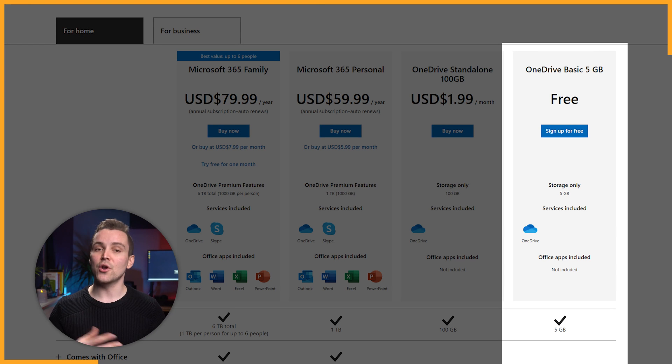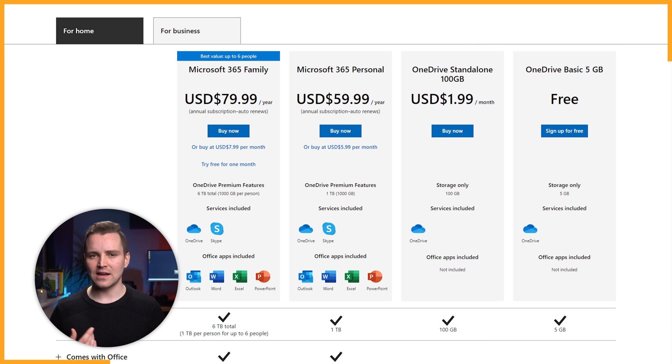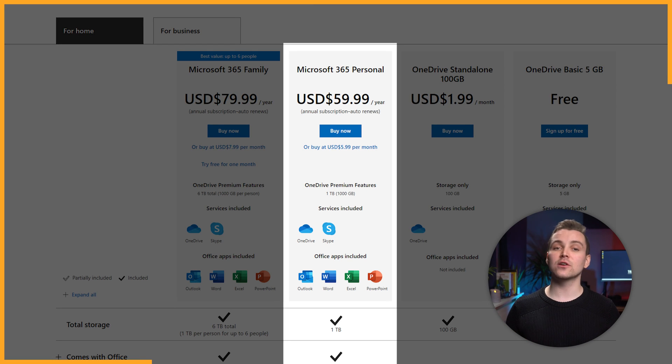We'll look at OneDrive's pricing first. OneDrive offers a range of packages for home users. To start, there is the free storage-only 5GB plan with no fancy features. As an alternative, you can choose one of the multiple paid plans, like OneDrive Standalone 100GB, costing just $1.99 per month — also a storage-only plan with no access to extra Microsoft products. To enjoy more from Microsoft's range of products, you'll need to choose a higher-tiered plan like Microsoft 365 Personal, which costs $59.99 per year and comes with 1TB of cloud space, plus full access to Skype and office apps like Outlook, Excel, Word and PowerPoint.